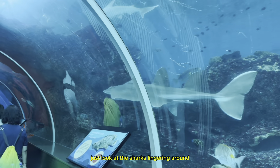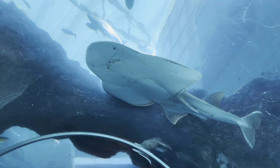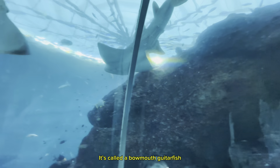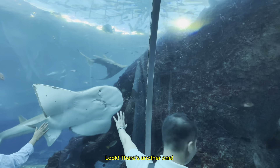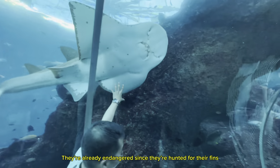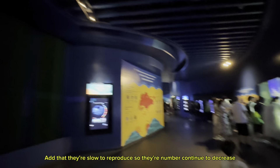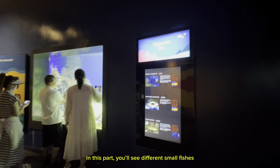Just look at the sharks lingering around. But wait — it's a stingray with a shark's tail. It's called a bow-mouthed guitarfish. Look, there's another one. They're already in danger since they're hunted for their fins. Add that they're slow to reproduce, so their numbers continue to decrease.